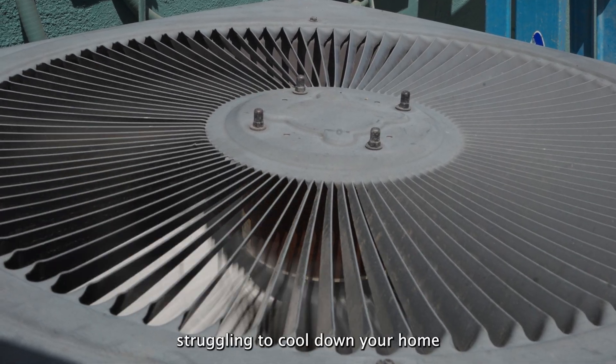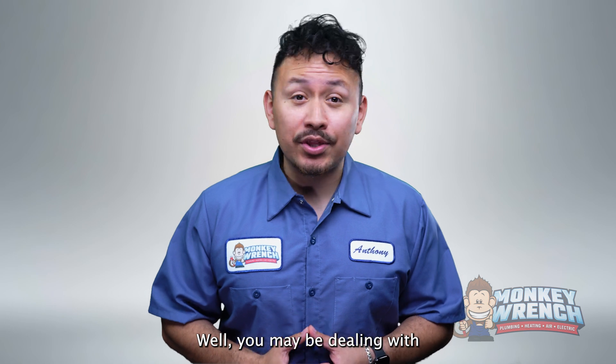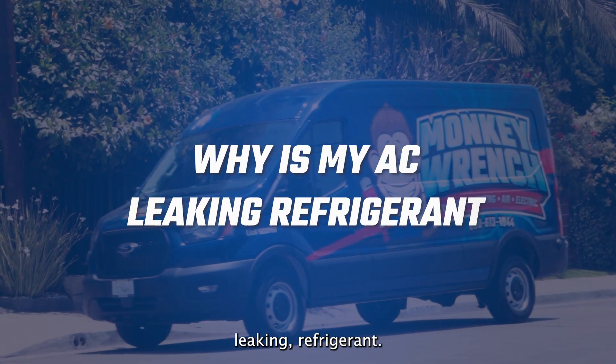Is your air conditioner struggling to cool down your home no matter how many times you adjust the temperature? You may be dealing with a refrigerant leak. Stay tuned as we dive into the signs that your AC is leaking refrigerant.